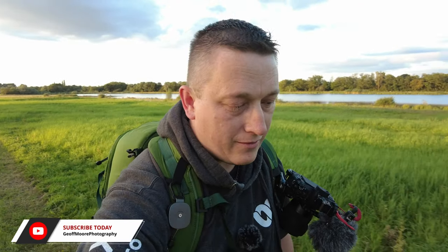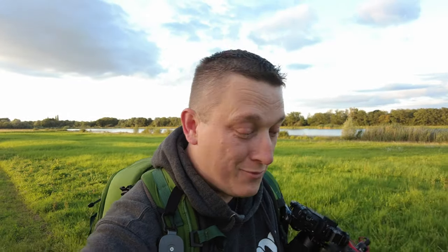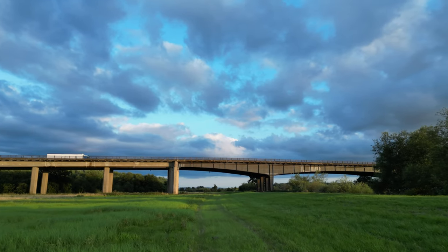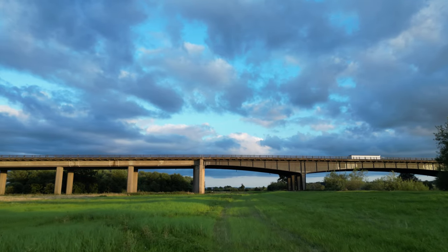Good evening guys and welcome back to my channel. Today I'm doing a little adventure reasonably local to me at a place called Ripple Pools. I've been looking at this location for months and months, if not years, after I saw a really interesting photograph of an interesting — and probably not really typical — photograph subject. Since seeing that photograph, I've been thinking about coming out here and exploring the area.